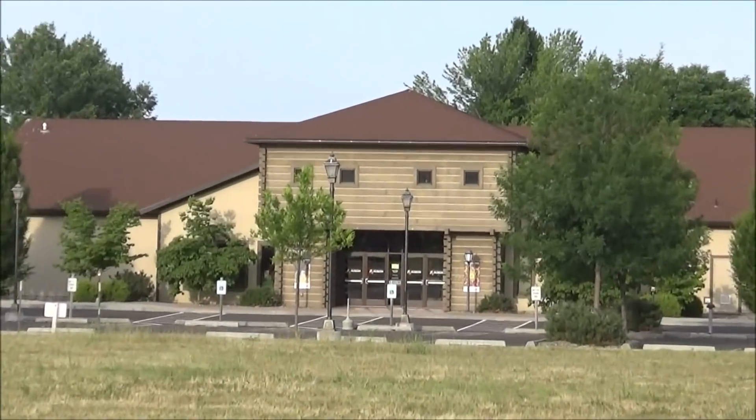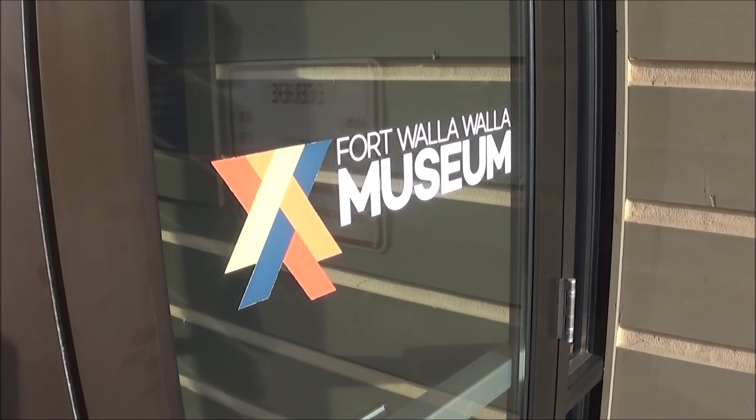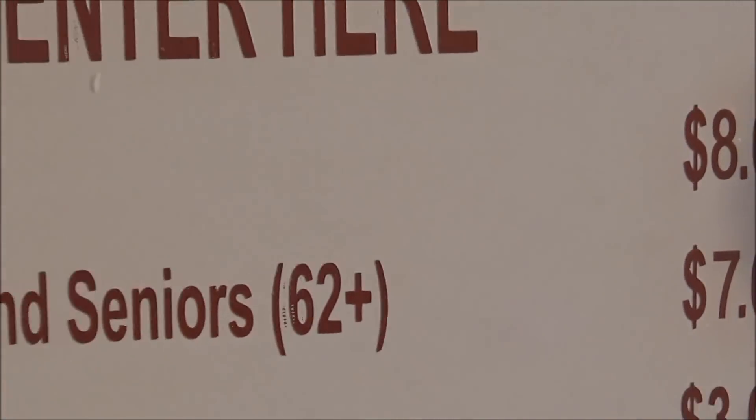So the museum entrance is made to look like a bit of a fort. The museum is $8 for me.